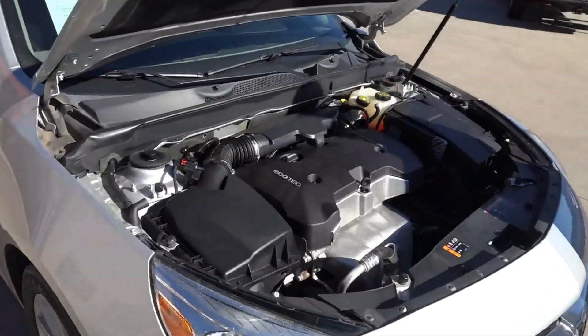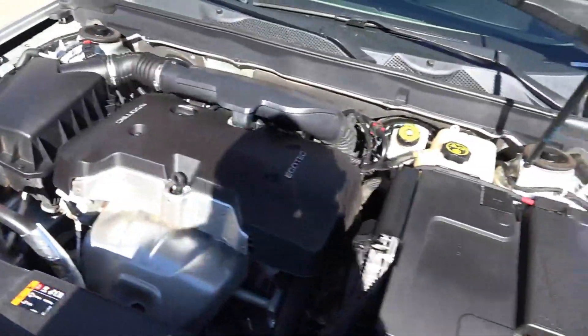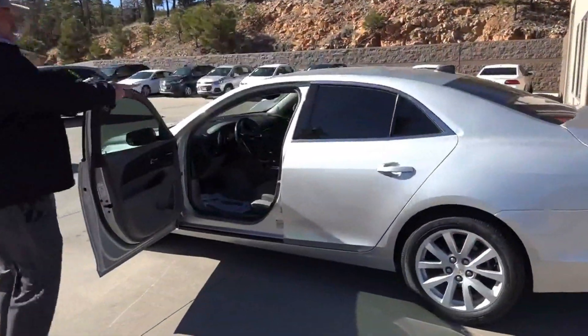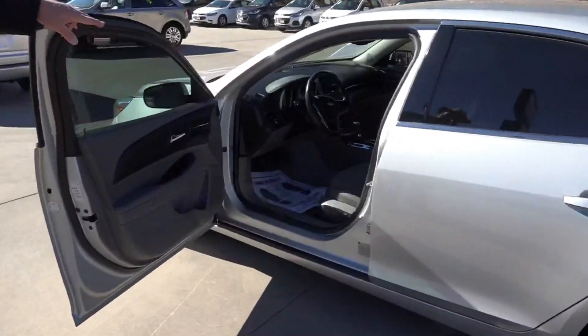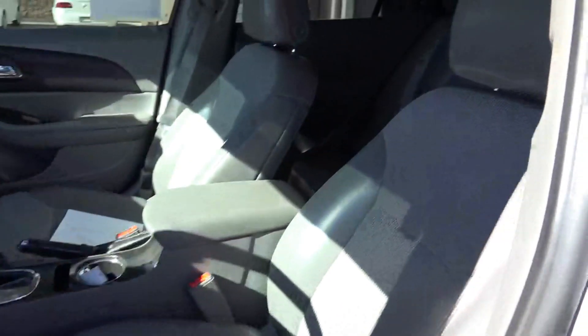Folks, this is a great all-around vehicle. Gets plenty of horsepower, gets outstanding gas mileage, and there's room for a whole family. In the front seat you do have two captain's chairs with your full console. This has the leather accents and the power driver's seat.